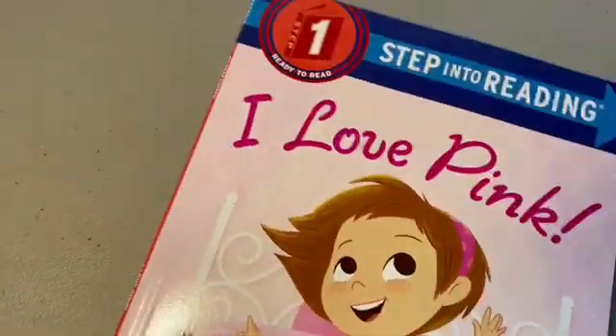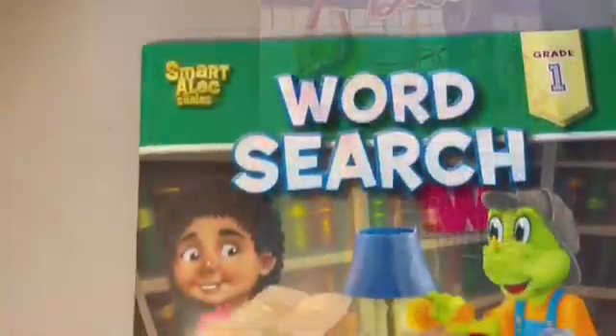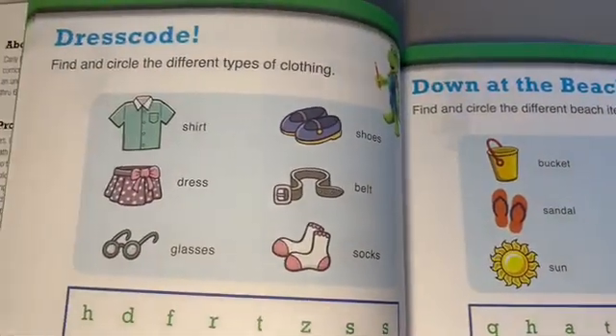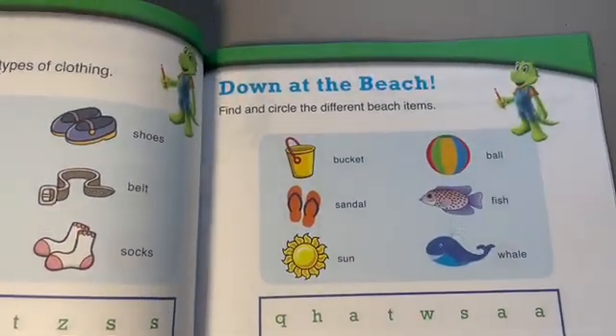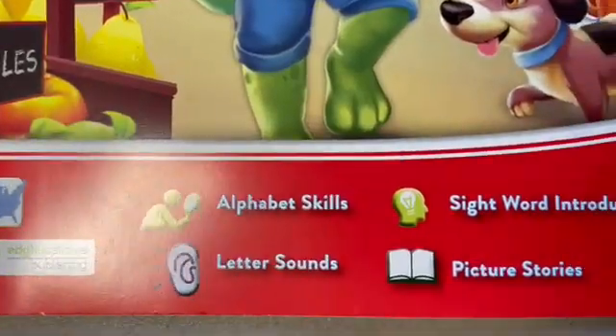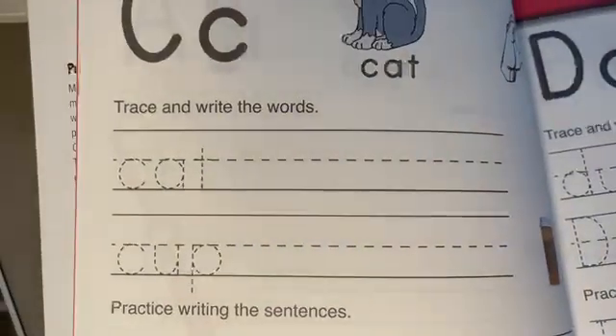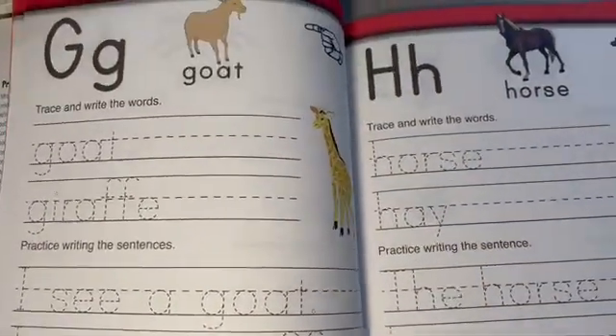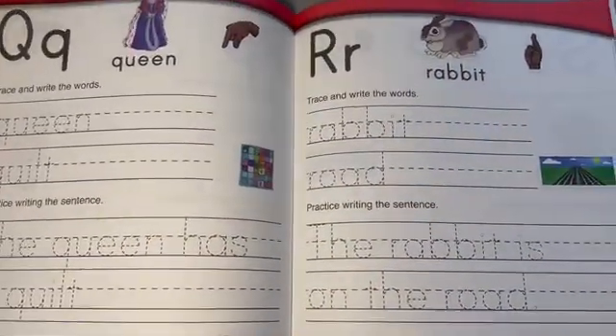We picked up these little Step Into Reading books — love the pink one, it's really cute. She's reading now so we have to get books she's interested in. She picked that out and we also got a Barbie one — super cute, also from Five Below. We got a word search book too — I love word searches and she always tries to do mine so I got her her own. There's also a reading readiness educational book with letters, tracing, sentences, and words.